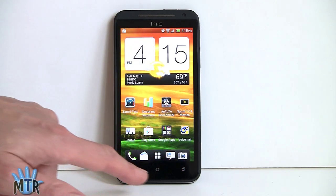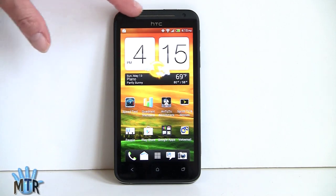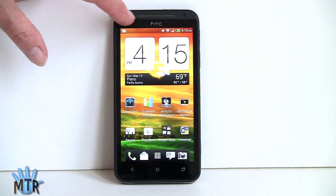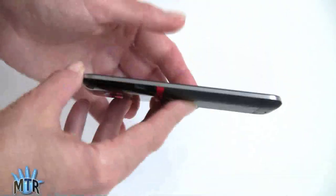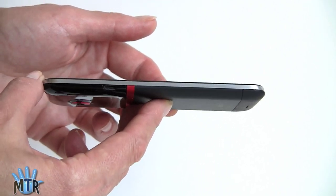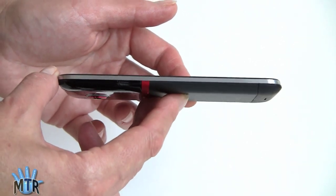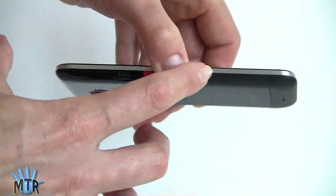The phone weighs 4.73 ounces, so despite its metal build and high quality look and feel, it's not a super heavy phone. It has a 4.7-inch display with capacitive buttons running Android OS 4.03 Ice Cream Sandwich. The buttons are fairly well masked but do light up. There's a big earpiece and a nice matte metal finish that's trendy right now. Looking at the side, it's a nicely thin phone with a brushed aluminum wraparound.